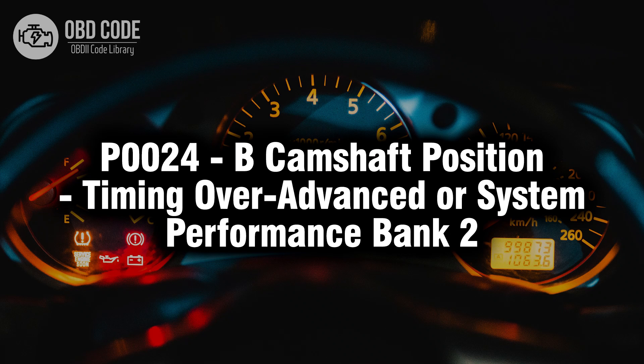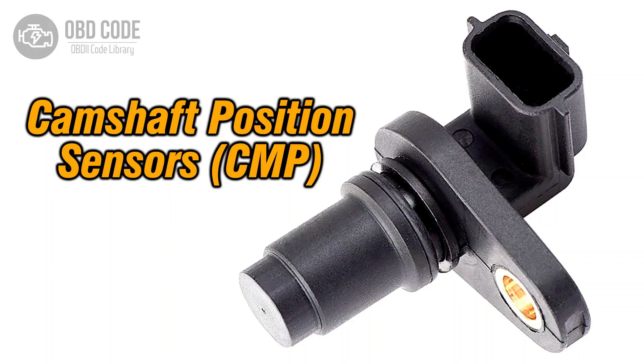Welcome. In this video we will talk about code P0024, its symptoms, causes and possible solutions. The P0024 trouble code is associated with the camshaft position, indicating that the timing is over-advanced in bank 2. This code points to a potential issue with the camshaft's timing or performance in the second bank. It's typically found in vehicles with variable valve timing systems.